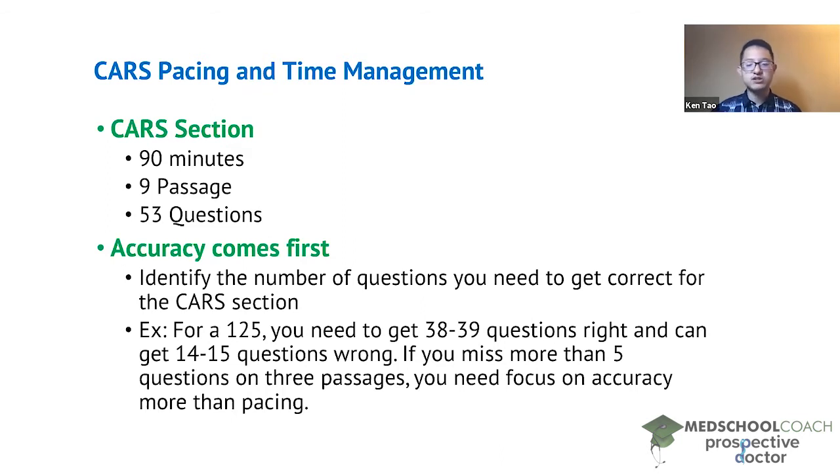Really give yourself as much time as you need so that time is not an issue. After you complete those three passages, check your accuracy. Three passages is a third of a section, so if you can miss about 14 to 15 questions in total for a 125, you should be missing about five questions across those three passages. If you're missing five or fewer, accuracy is not a concern and we can talk about pacing.